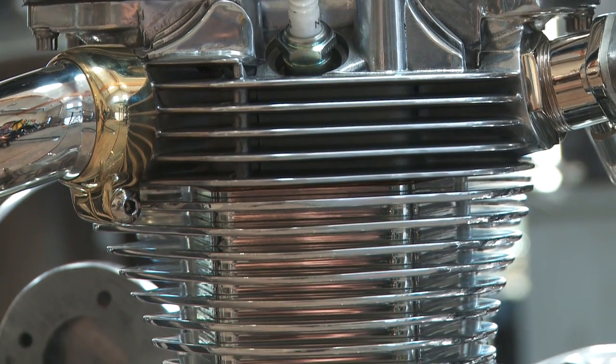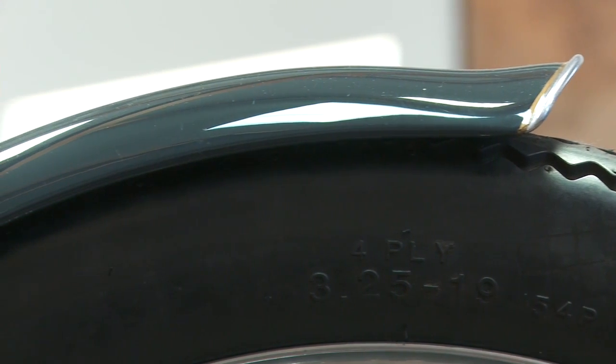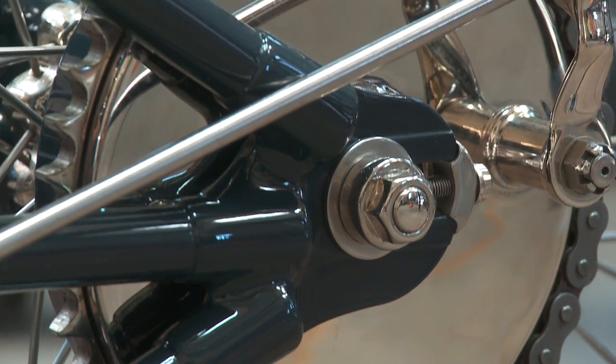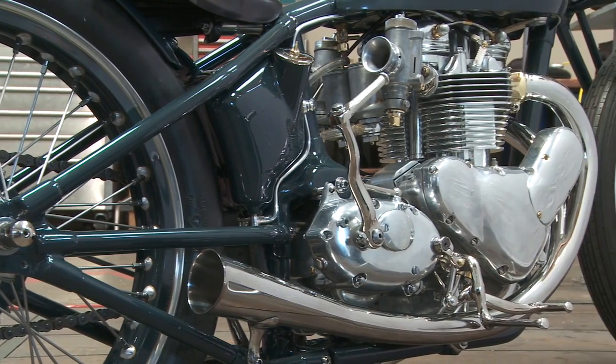Falcon Motorcycles occupies a rarefied niche in the custom world. The downtown L.A. shop co-founded by Ian Barry and Amaryllis Knight specializes in old British bikes that Ian rips apart and reimagines into rideable works of art.